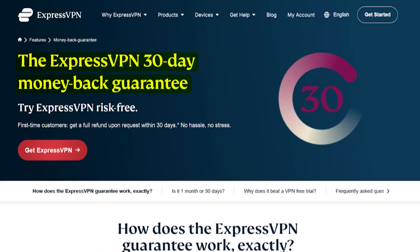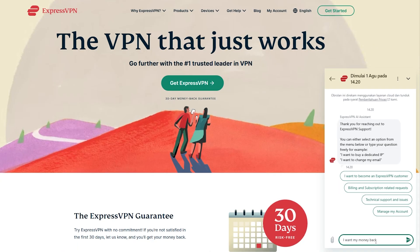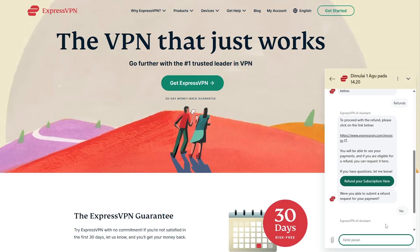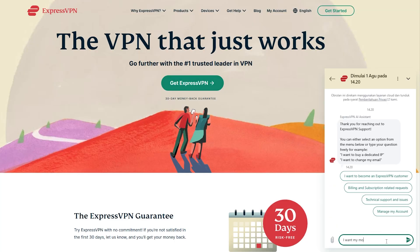Now the good news is all three VPNs come with a 30-day money-back guarantee, so you can try any of them risk-free. And if it doesn't work the way you expected, just reach out to support and get a refund with no hassle. Each provider also offers 24/7 live chat support, which you can find right at the bottom corner of their website. So whether you need help finding a working server, asking for a refund, or just have a setup question, someone will be there to walk you through it.